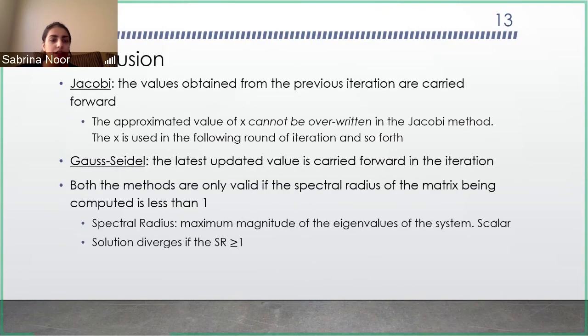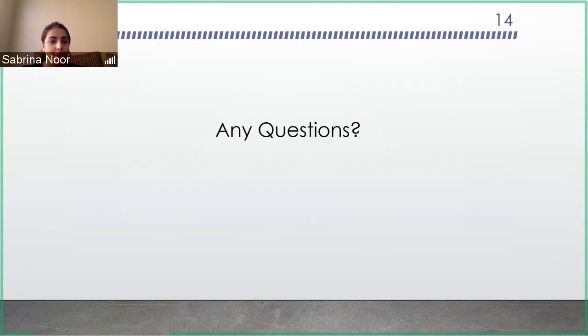In conclusion, the Jacobi and Gauss-Seidel methods are very similar. The main difference is that the x value cannot be overwritten for the Jacobi, whereas it can be for the Gauss-Seidel. The Gauss-Seidel method is slightly faster. Another thing observed is that the spectral radius needs to be less than one for both methods to work; otherwise you get a divergent solution — the code still runs, but the solution is not usable. With that, my presentation finishes.